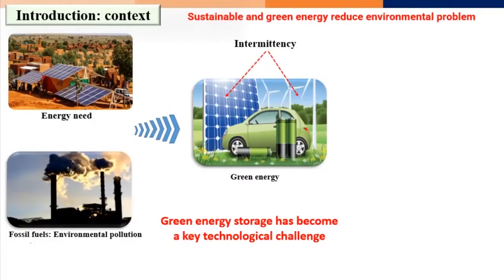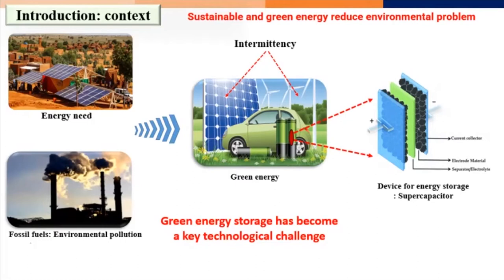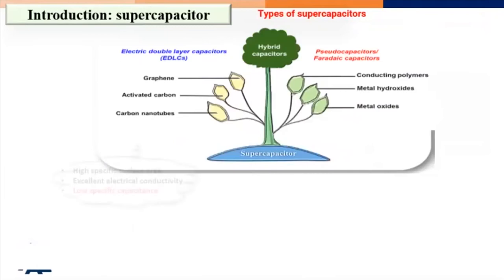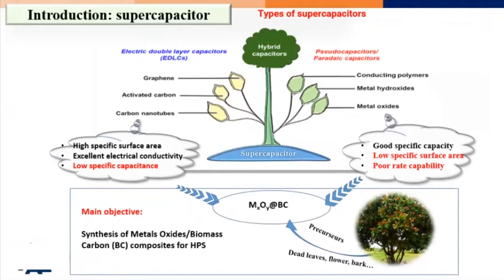There is really an important green storage need that has become a key technological challenge. As we know, all technology is built on materials, so we must consider which type of material we are going to use — the starting material is really important. When talking about energy storage devices, we think about batteries and supercapacitors as the main ones used.